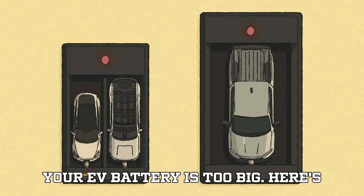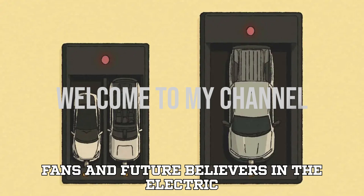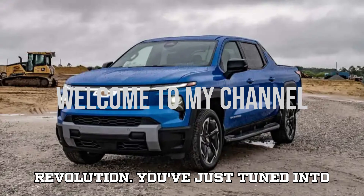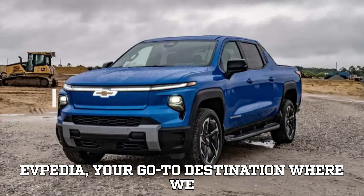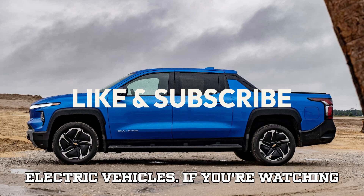Your EV battery is too big. Here's why that's a problem. Hey there, EV fans and future believers in the electric revolution. You've just tuned into EVpedia, your go-to destination where we dig deep into the real stories behind electric vehicles.